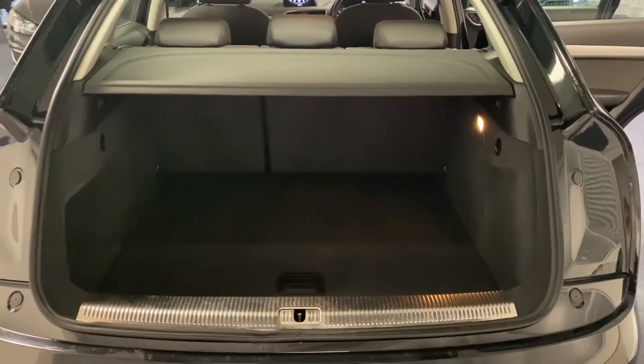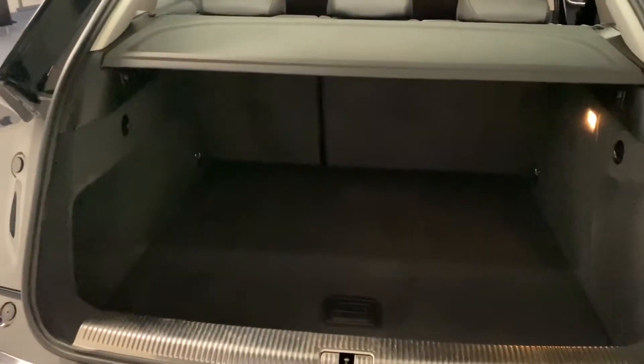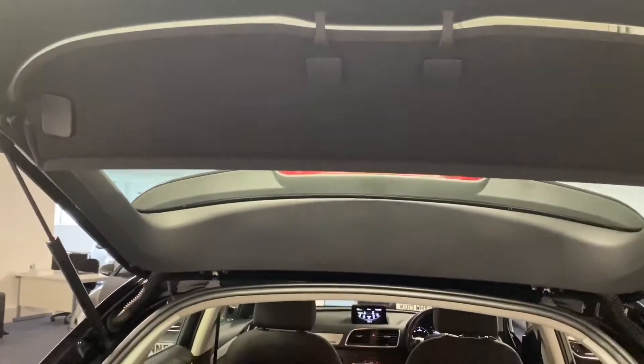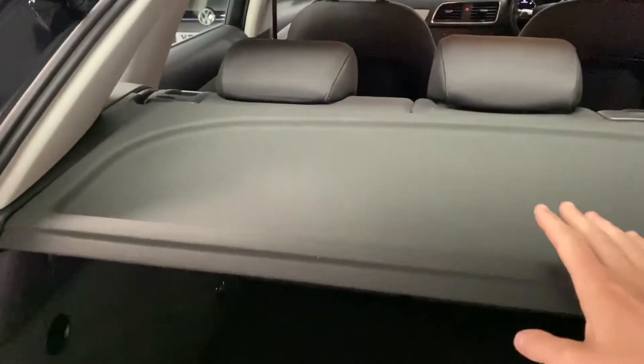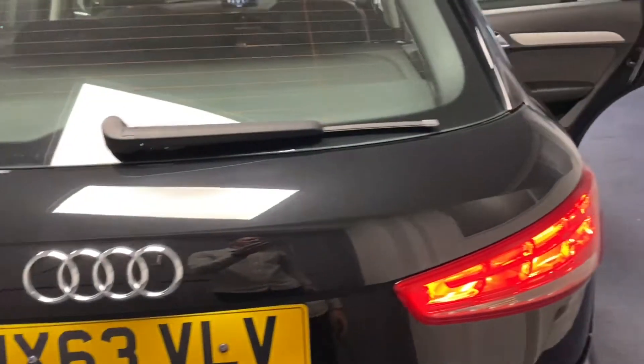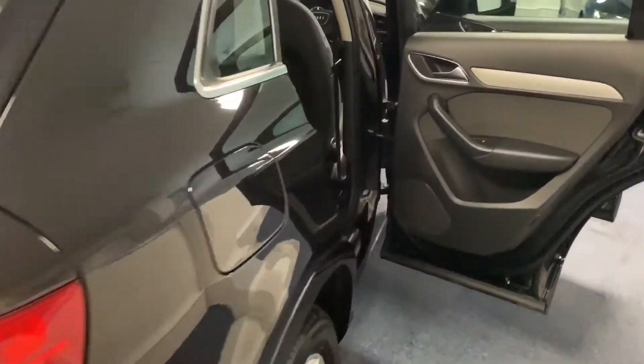Here we are around at the boot of the Q3. As you can see, there's a nice load compartment. We've got this smart double parcel shelf which completely covers the boot when the lid is down. Just underneath the boot floor we have a space saver spare wheel, and that's actually the amplifier, as this particular Q3 has the Audi sound system — a quite rare option that gives the owner uprated speakers and sound quality.